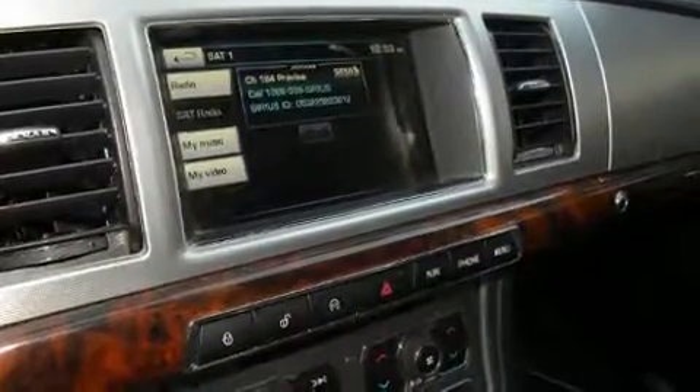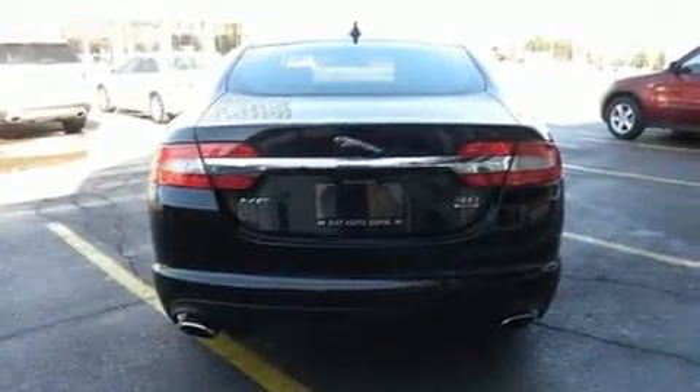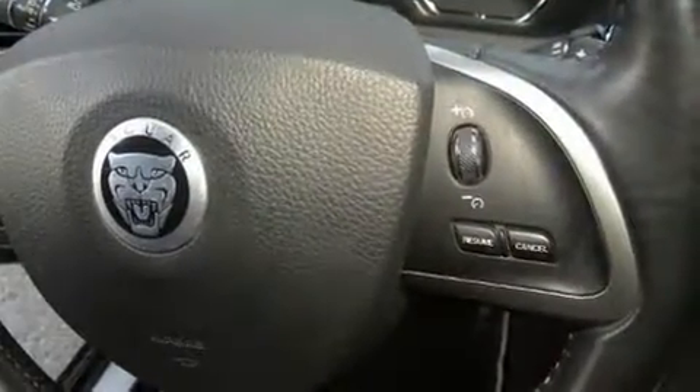All of the premium features expected of a Jaguar are offered, including variably intermittent wipers, adjustable headrests in all seating positions, a power seat, automatic temperature control, fully automatic headlights, turn signal indicator mirrors, and power windows.